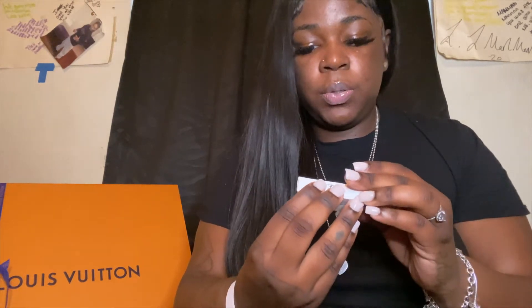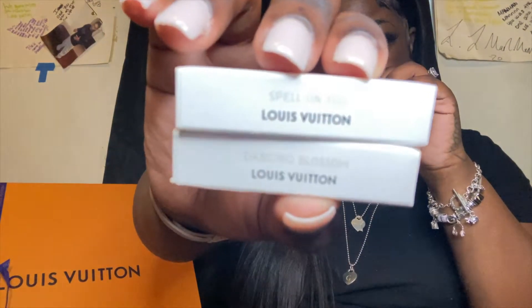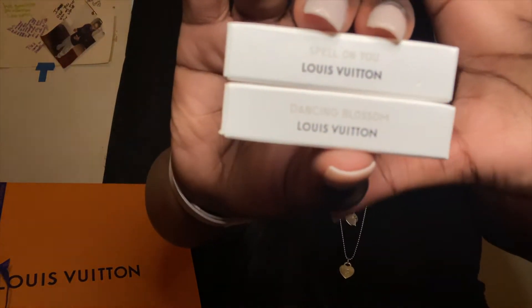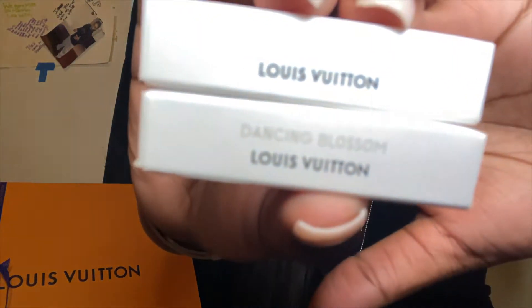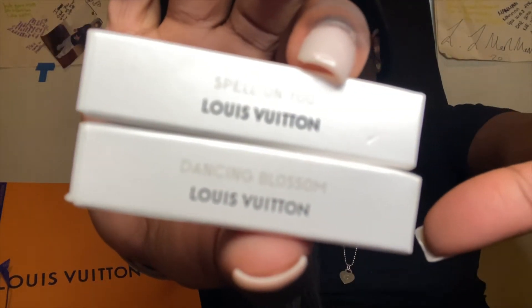At the Louis store when I purchased my bag, they gave me two free mini perfumes for my birthday — Spell on You and Dancing Blossom are the two perfumes they gave me. They smell good too.